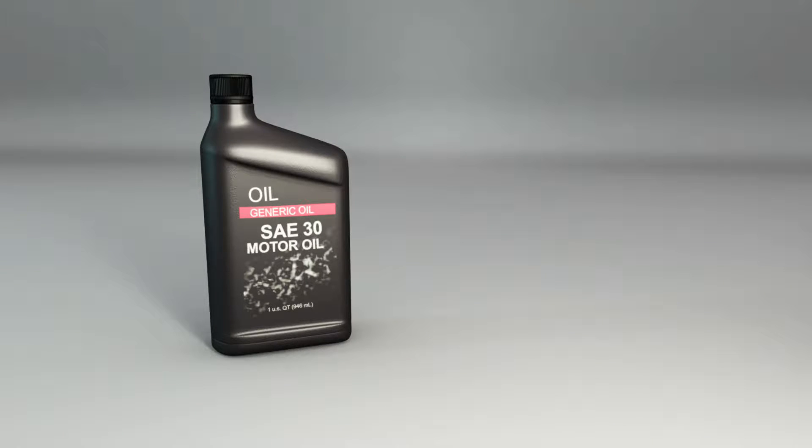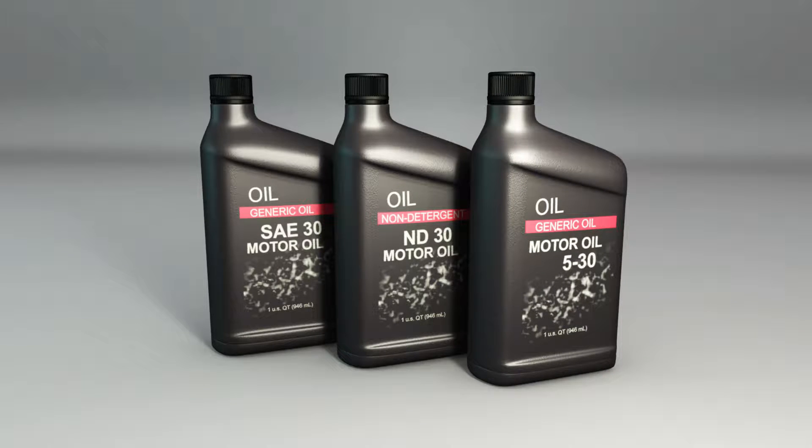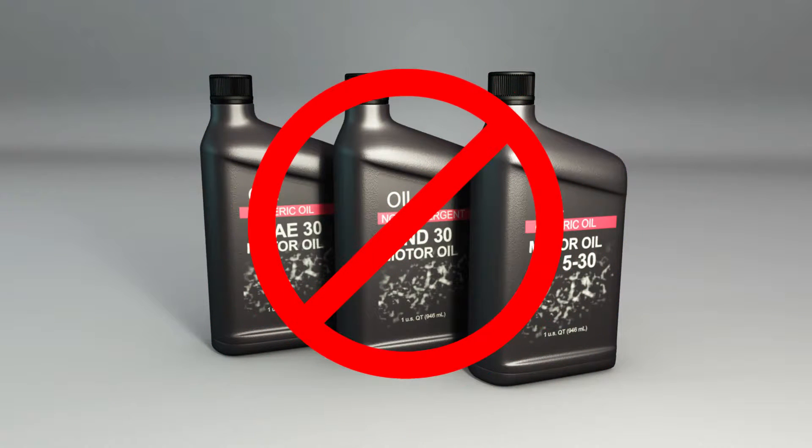There are motor oils on the market with a single SAE number, oils labeled non-detergent that meet only SA or SB standards, and oils that exclude the W — such as 5-30. Avoid these types of motor oil; they're designed for applications other than Honda automobiles.